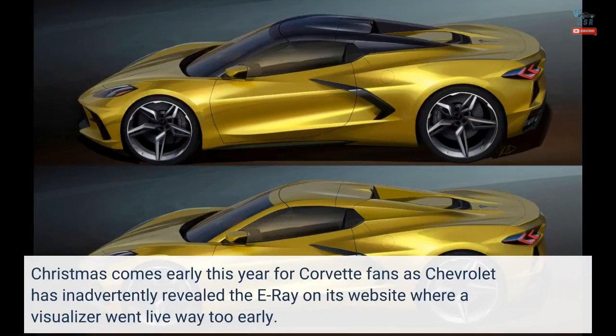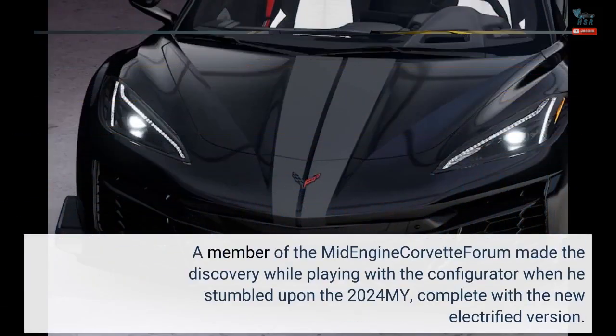Christmas comes early this year for Corvette fans as Chevrolet has inadvertently revealed the E-Ray on its website, where a visualizer went live way too early. A member of the mid-engine Corvette forum made the discovery while playing with the configurator, when he stumbled upon the 2024 model year, complete with the new electrified version.